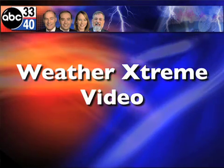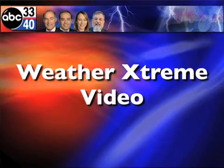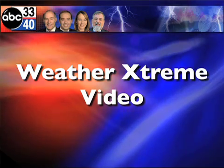I'm James Spann. This is the morning edition of the Weather Extreme video. This is for Wednesday, the 2nd of December. It's been a cold, rainy night. Complex storm moving through today. Much colder air. Tomorrow and Friday, maybe a few snowflakes. Maybe. Friday night, Saturday morning — we'll see. Let's take a look at the images this morning. And yeah, it's wet.